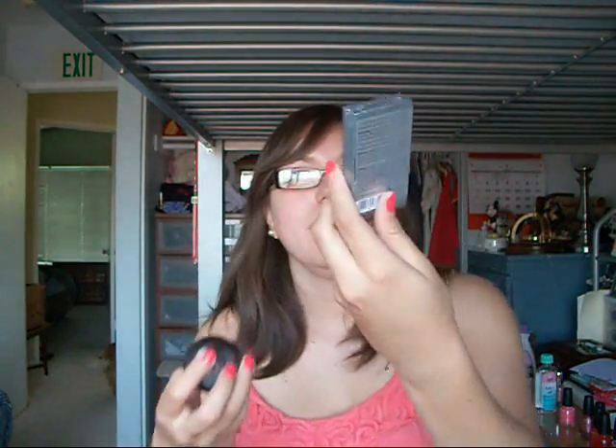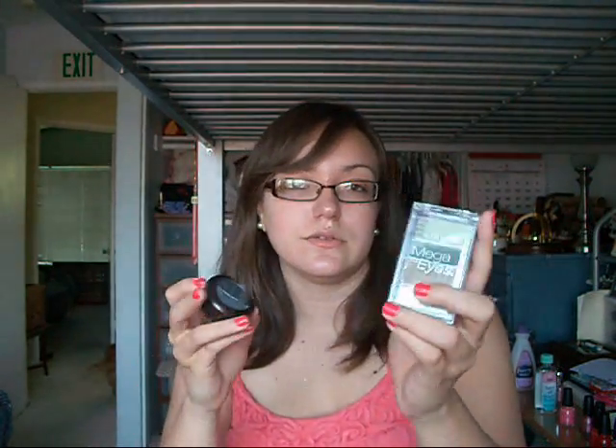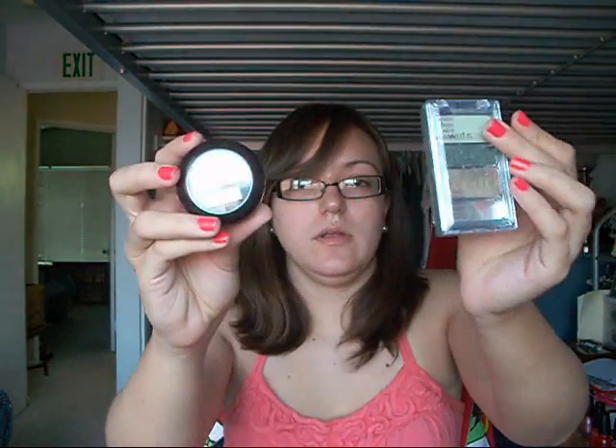The next thing I'm going to say are drugstore eyeshadows — L.A. Hip, Wet and Wild, Mega stuff. I really enjoy these eyeshadows because they're really cheap and really pigmented. They're a great buy and you can buy so many of them and not feel like you're wasting your money. So number three would be drugstore eyeshadows.